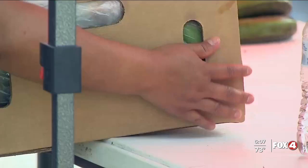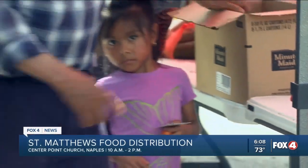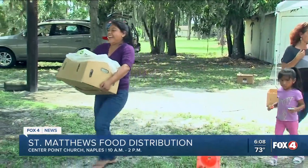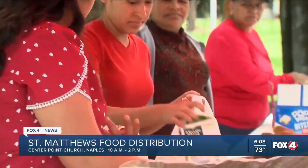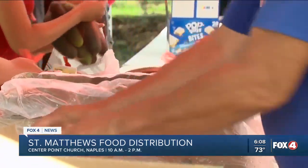Saint Matthew's House will have a food distribution today in Naples. They'll be at Centerpoint Church from 10 to 2. The organization says it fed 320 families in Immokalee yesterday. Saint Matthew's House says it's seeing more need right now because of inflation, the hurricane, and students being out of school for the summer.